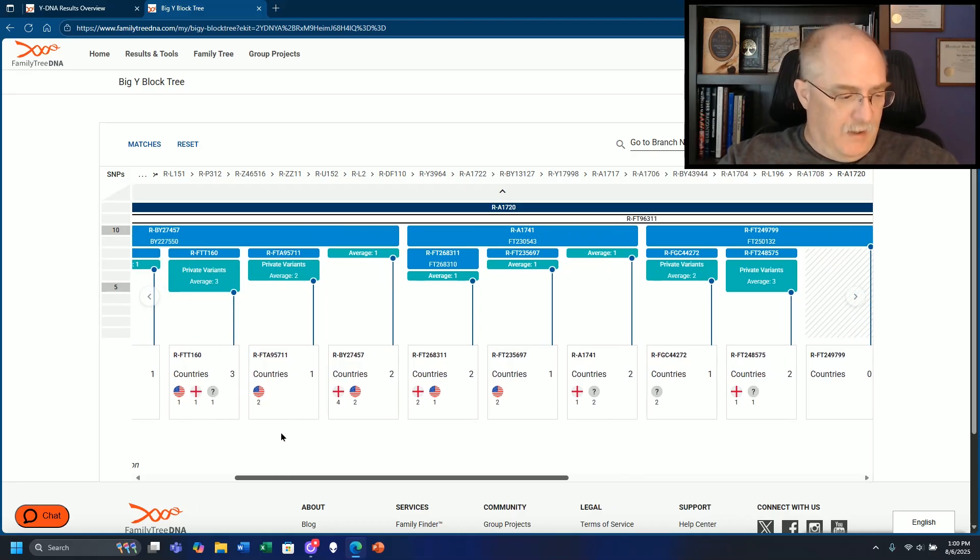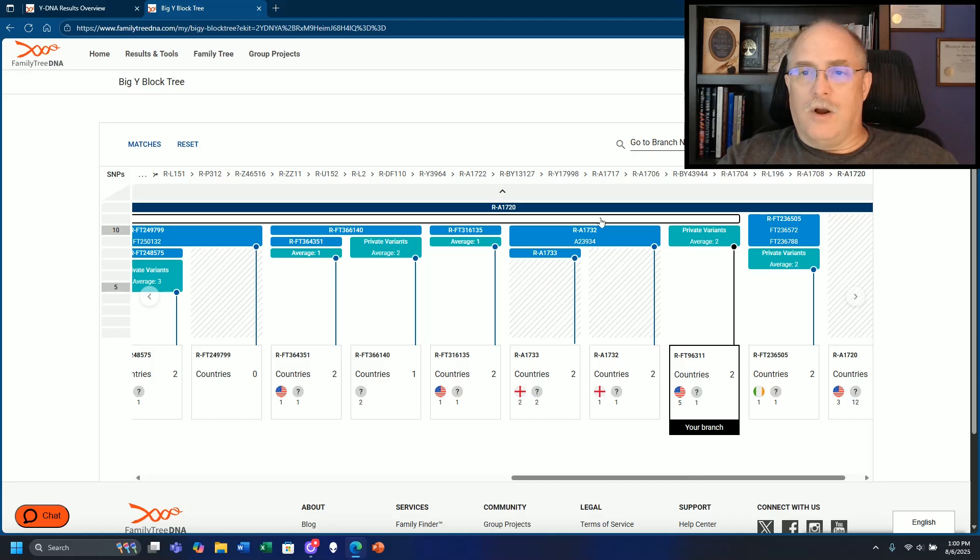Now let's look at this. We have A1741 and also this group of men - the A1732 has that block. What I want to point out is we have a lot of testers in this area. The question asked at the beginning of part one of this video: I have an exact match at Y37 or Y67. This shows right here that they are under the same hat on the block tree. Now let's see where they fall together and look at what year each one of these SNPs falls back to.